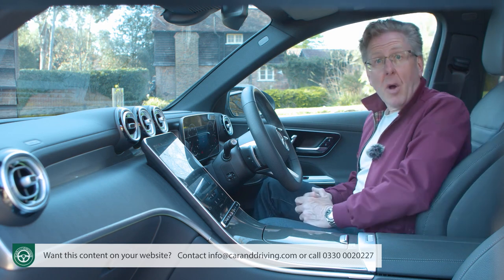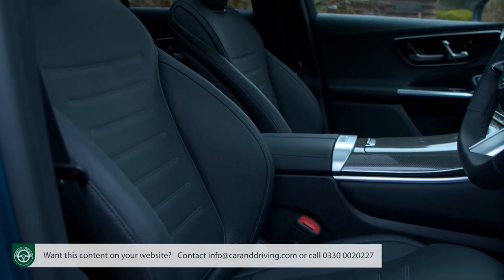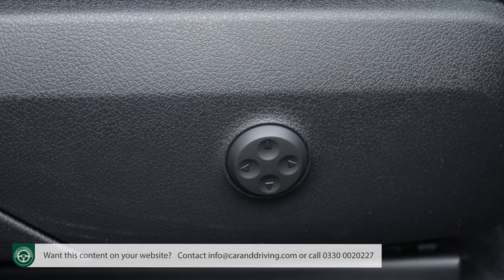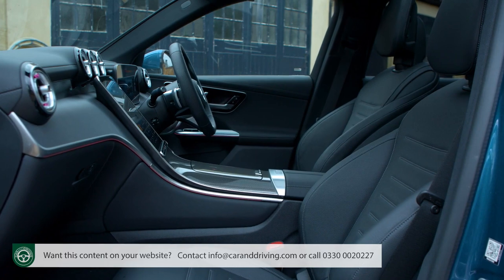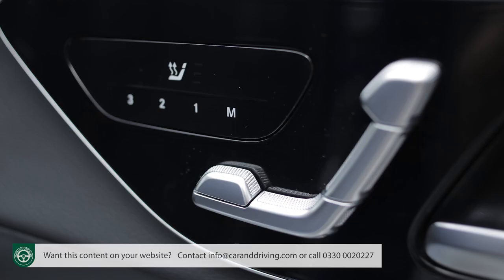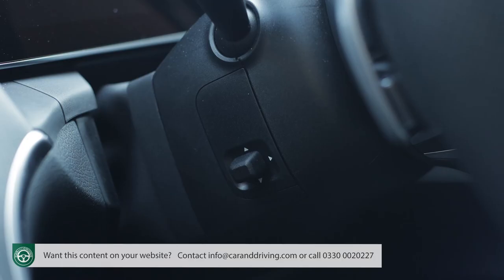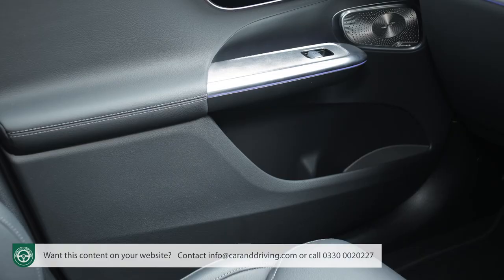The standard sport seats are upholstered in either man-made Artico hide or, as in this case, real leather. They're properly supportive, feature standard heating and lumbar support, and are electrically operated further up the range. Getting comfortable is very easy thanks to a wide range of adjustment that also extends to the steering wheel, which has a power-operated column on plusher variants. The trimming's lovely, but closer inspection reveals plenty of hard, brittle plastics to be found further down.